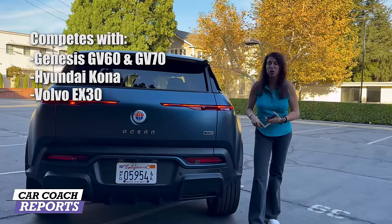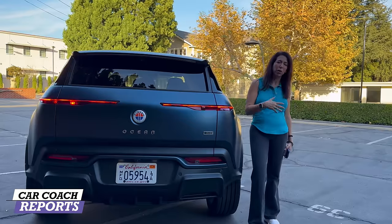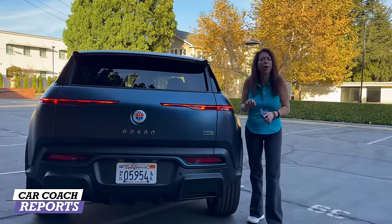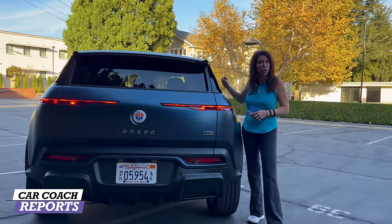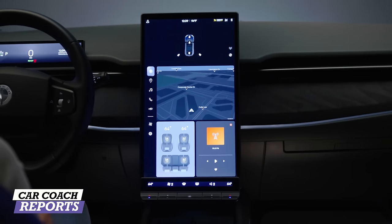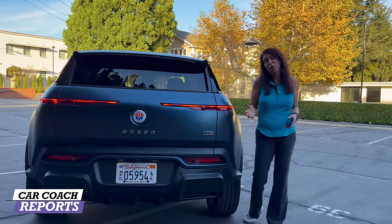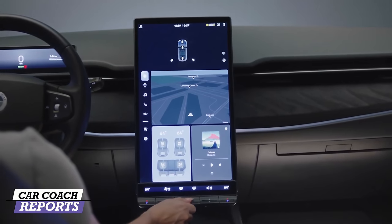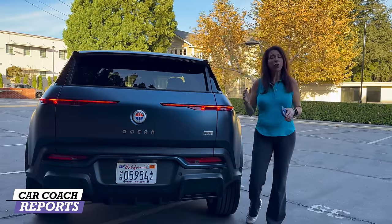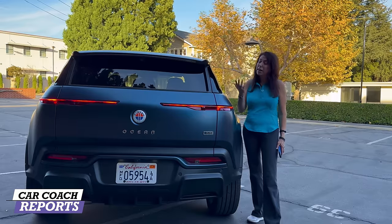Competitors in this category include the Genesis GV60 and GV70, Hyundai Kona, Volvo EX30, and others, as well as the Tesla Model Y. On the pro side: I love the design features, the little details they thought about, the use of tables and features in this car, and I'm impressed by the use of interior materials from recycled ocean plastics. The design and packaging is excellent. On the negative side, I wish there was a bit more storage, and the processor in the center screen is a little slow — but that can be updated via software. Overall this vehicle is a lot of fun to drive.